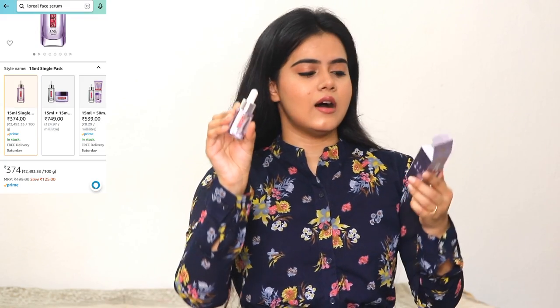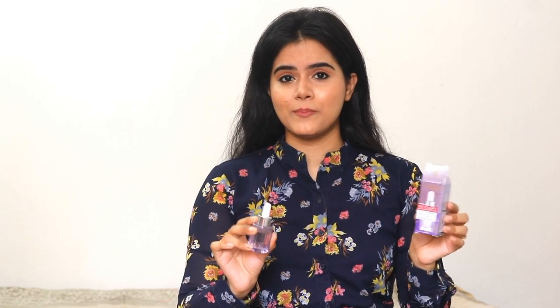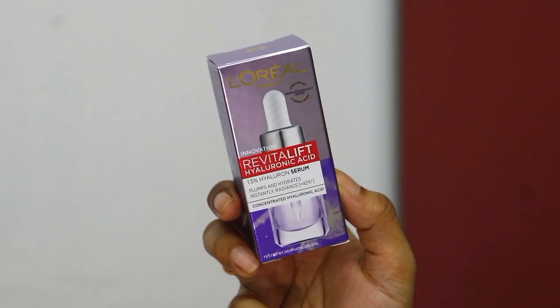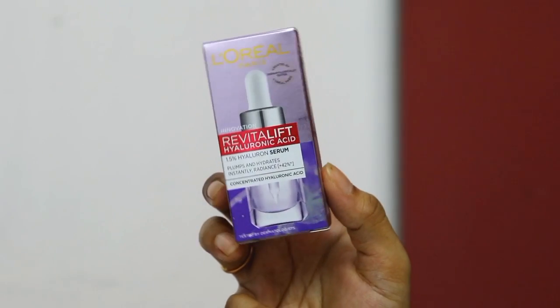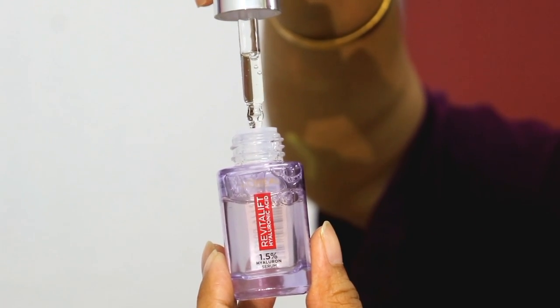I will suggest the L'Oreal Revitalift Hyaluronic Acid Face Serum. I know it contains hyaluronic acid, which is considered an anti-aging property, but I will suggest this because it is very effective and it will not react with your skin. As I have observed, it easily suits every skin type. It contains only 1.5% hyaluronic acid, which is why it is perfectly suitable for all skin types.